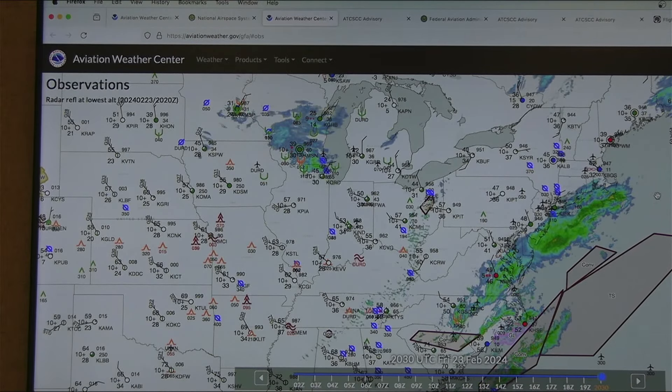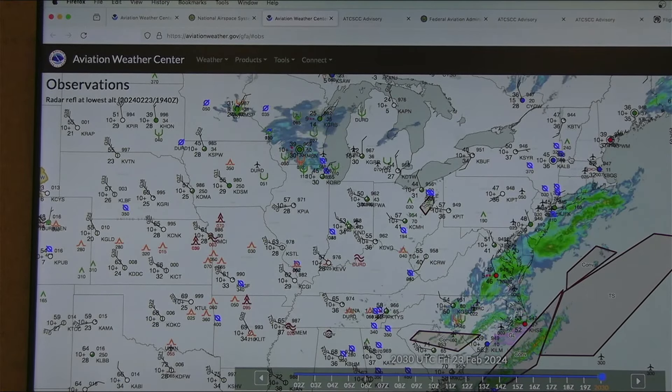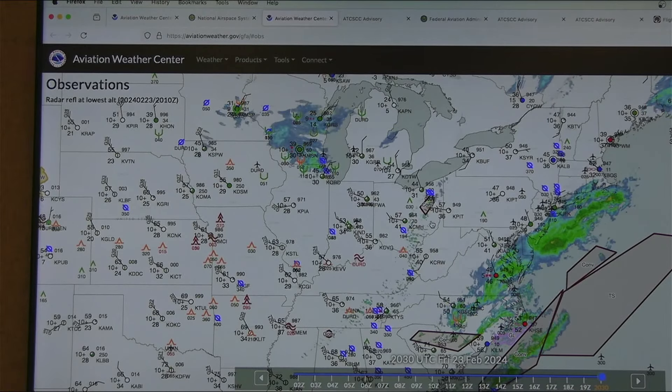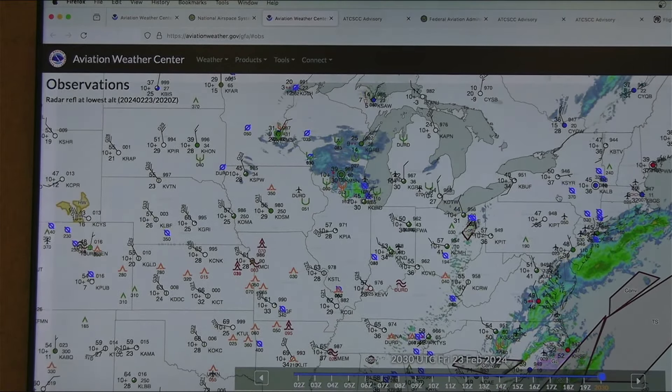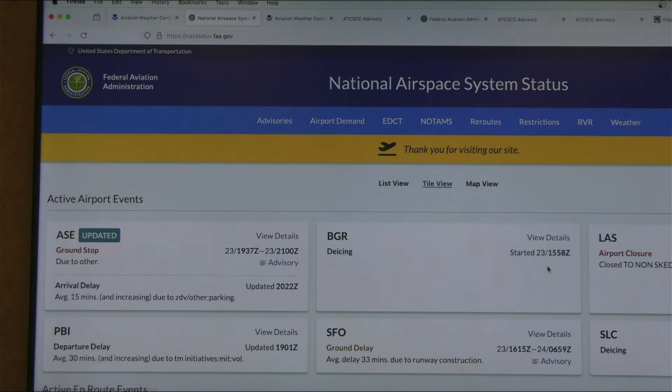Does anybody have an aviation-related question about what we've talked about with air traffic control? We've talked about a lot today. If your head is about to explode, you can always email me at pipsplanespottinglive@gmail.com.